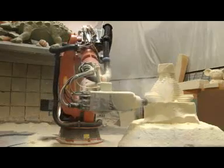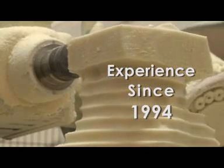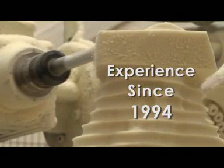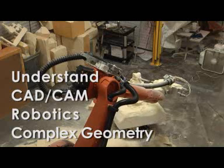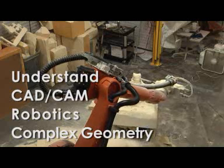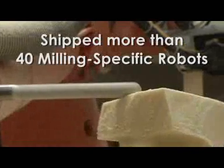Any company can simply slap a spindle on a robot, so what makes Robotic Solutions different and better than the rest? First, we've been doing this since 1994. We've worked out all the kinks in robotic milling. We understand CAD-CAM, robotics, and the complex geometry it takes to make them all work together. We've shipped more than 40 milling-specific robots.